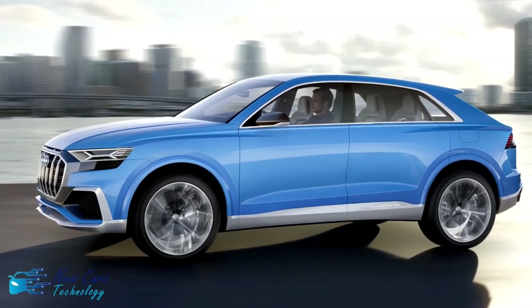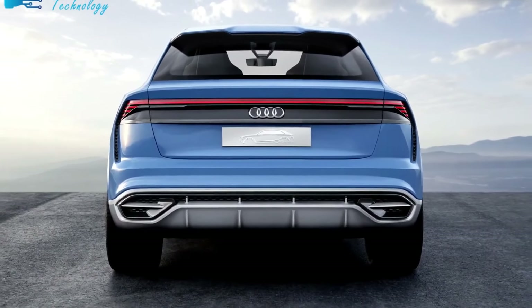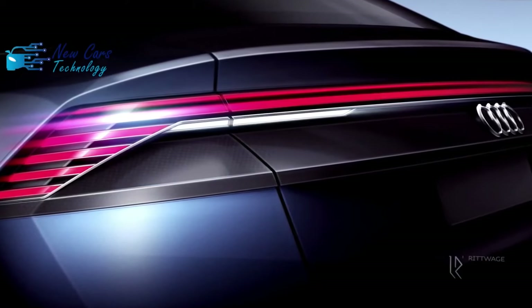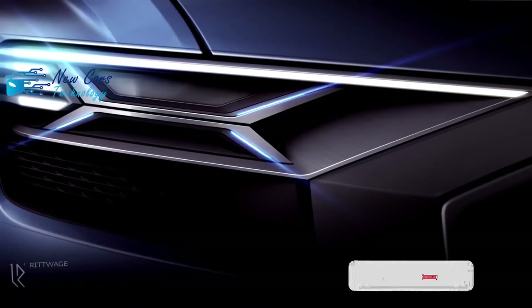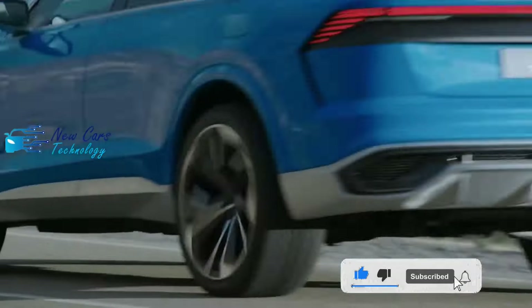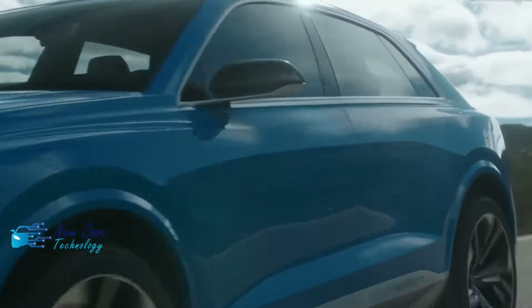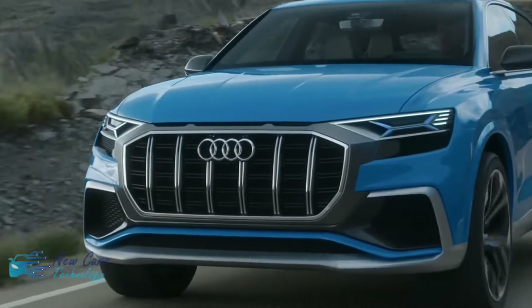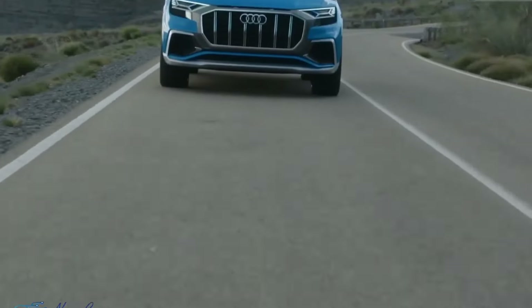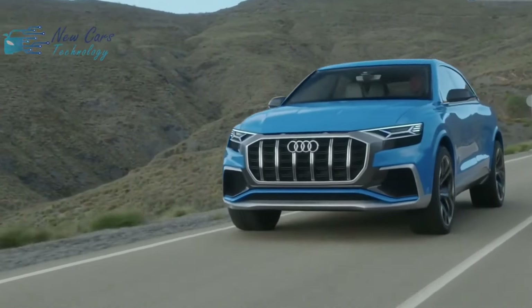The Q8 has mediocre EPA estimates that are lower than other all-wheel-drive rivals. The government estimates the Audi gets 18 miles per gallon city and 23 highway, which is identical to the Q7 with the same engine. The Q8 we took on our highway fuel economy route greatly exceeded its EPA highway rating, however — earning 28 miles per gallon over 200 miles, while the last Q7 we tested saw 24 mpg in the same test. A similarly equipped BMW X6 returned 29 miles per gallon.